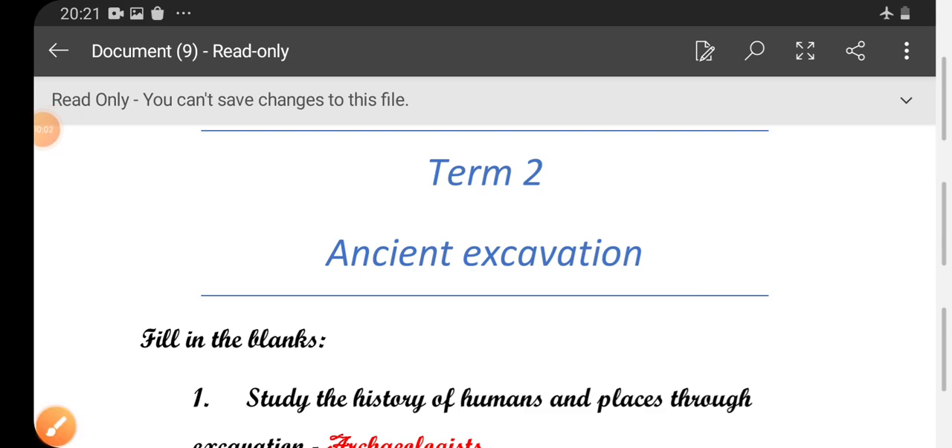Hello children, great day to all. In this video we are going to see the one words in Unit 1 Term 2 Social Science. Fifth standard, the topic is ancient excavation.